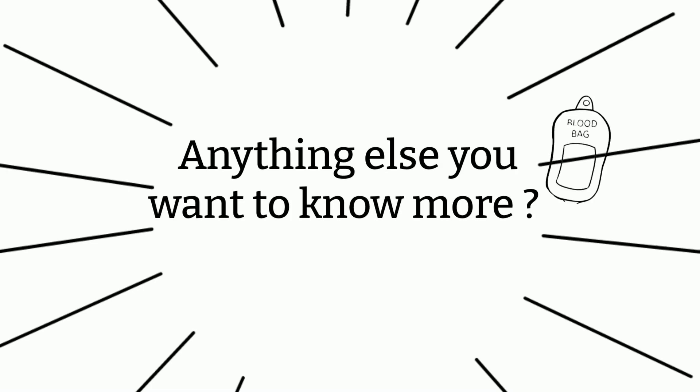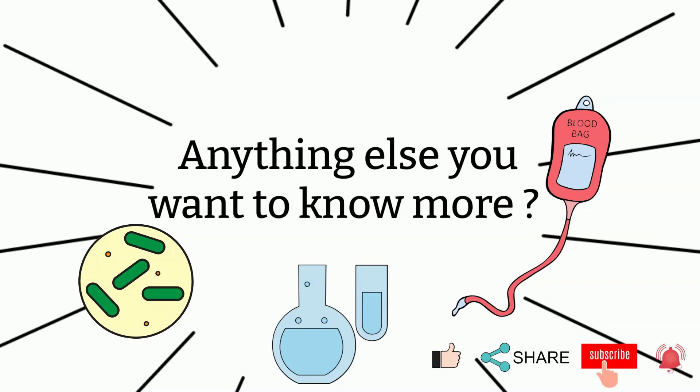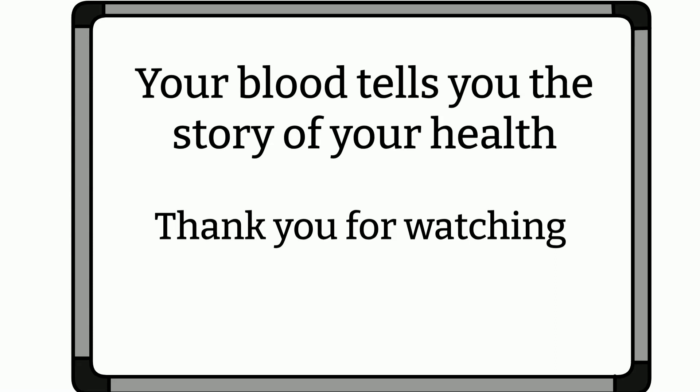That's all I have for today. If you have any questions, please let me know — I'm more than happy to answer them, and if I don't know, I will try my best to find out for you. Also keep in mind that the information I put together here is general practice at the moment. As times change, certain practices may change, and different institutions may have different policies, so please keep an eye out for that. If you like my video and think it's helpful, please share it with your friends. And I shall see you all next time. As always, remember: your blood tells the story of your health. Thanks for watching. Bye.